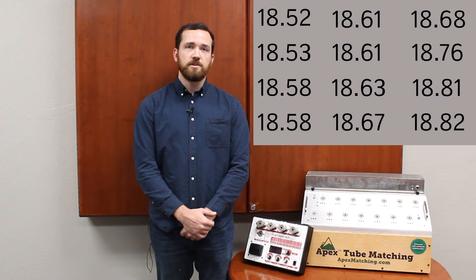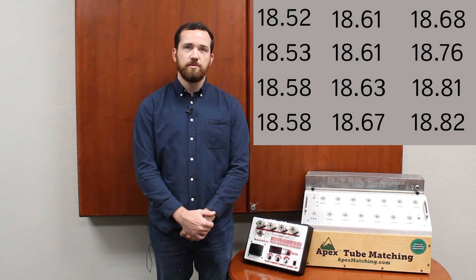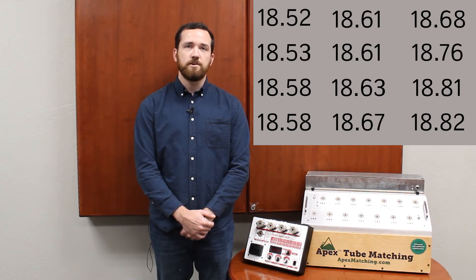Here, we're looking at a simple list of readings recorded by the Apex Tester. Each of these values represents a different tube in the tester. In reality, this list is hundreds or thousands of tubes long — here we are only looking at a small subsection. You can see that the list is organized in order of current value, from lowest to highest.